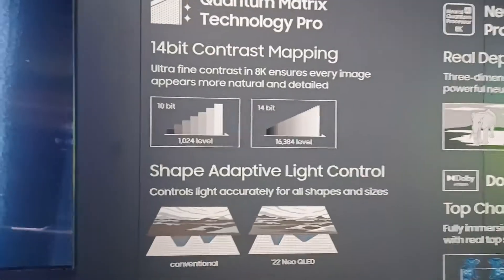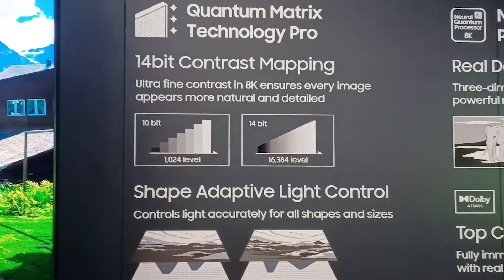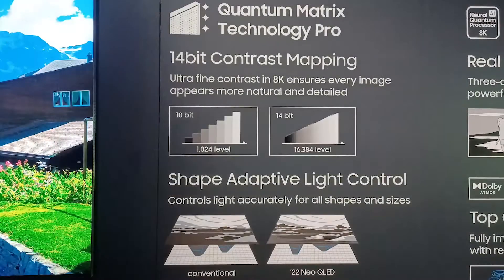One of the things they're talking about particularly is enhanced light control in their backlights. For all of the mini-LED products, 4K and 8K, those are now going from 10-bit control of the mini-LEDs to 14-bit control. What that means is basically four times more level control for the backlight.